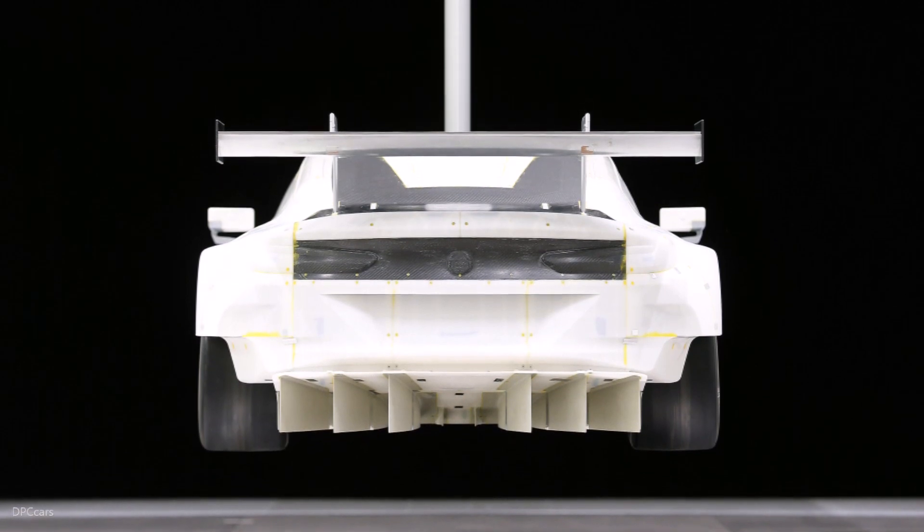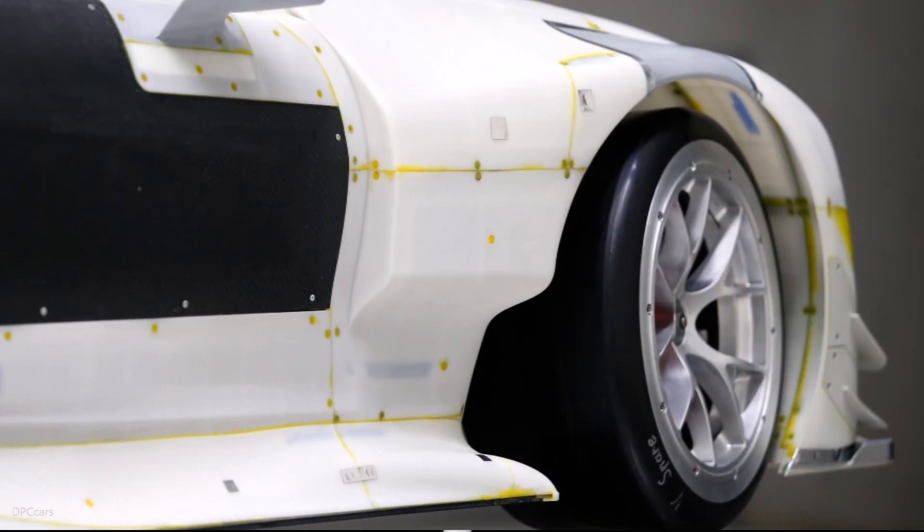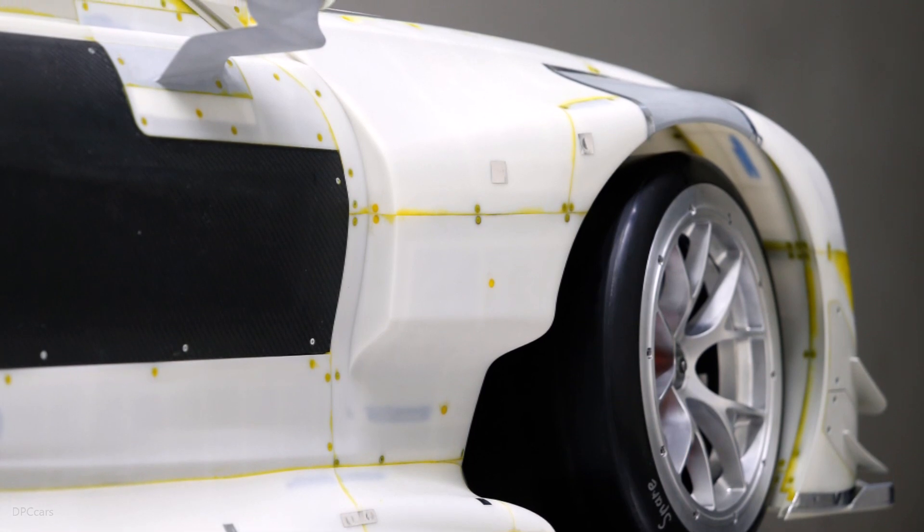We're using the BMW Aerolab for the aerodynamic development of the race cars, and it's the very same wind tunnel that's also being used by our road car colleagues.